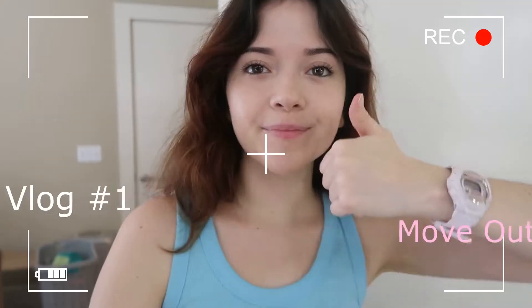Oh, hey, I didn't see you there. Hey, well, as long as you're here, let's do a move-out vlog. I'm Melly. Welcome to my move-out vlog.